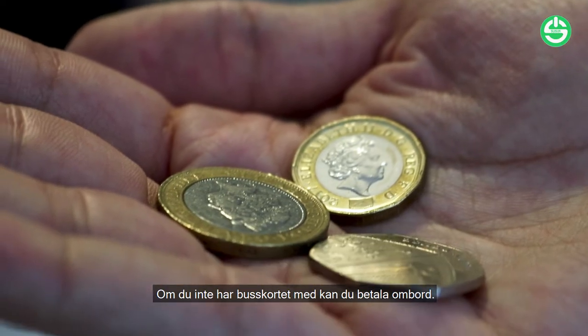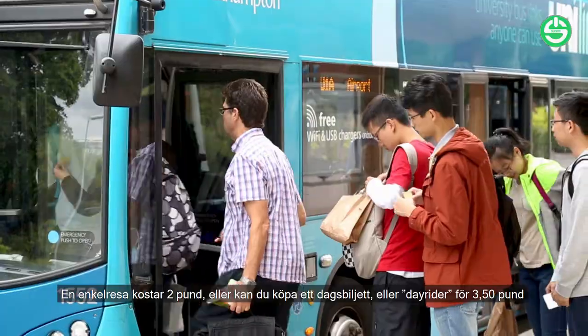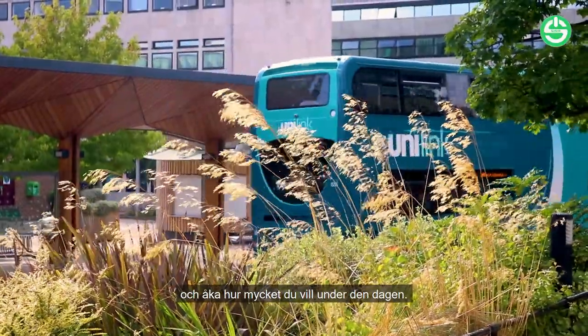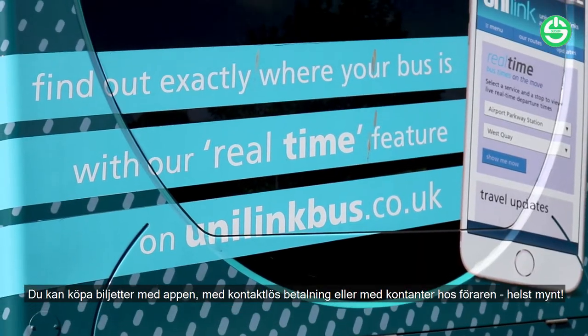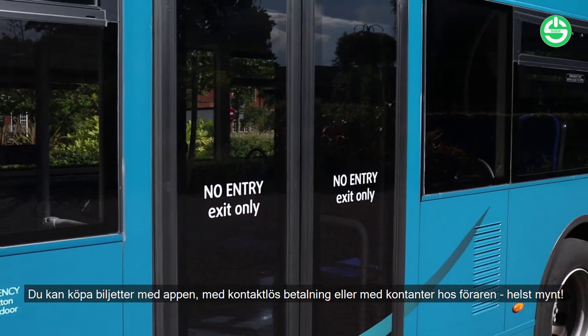If you don't have a bus pass, you can pay on board. A single journey costs £2, or you can purchase a day rider for £3.50, which buys you unlimited use of the buses for the rest of the day. You can buy tickets on the app, by contactless payment, or using cash. Drivers tend to prefer change to notes.